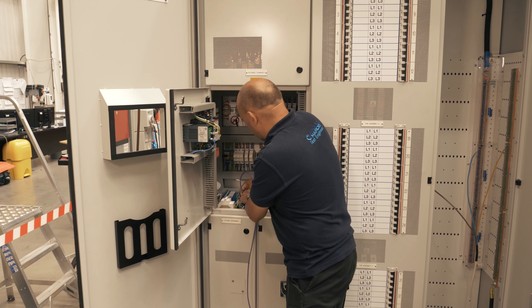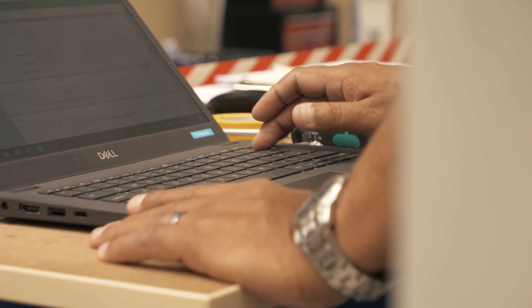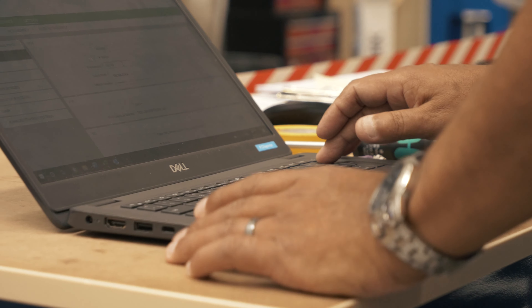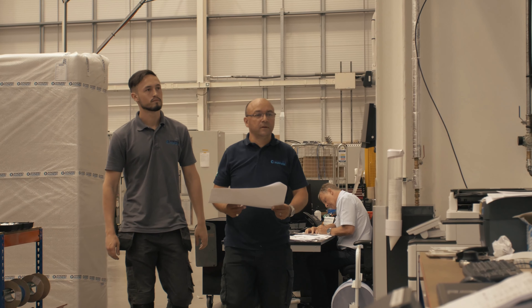We use various devices, such as fault meters and things like that, and through logical thinking, start at one end of a wiring diagram and work our way through to hopefully find a fault. If you follow a circuit all the way through, you will always find where the fault is.